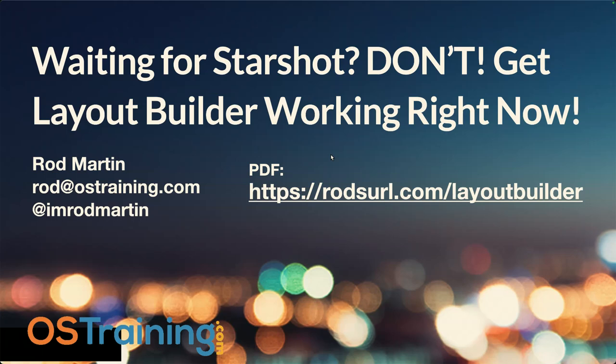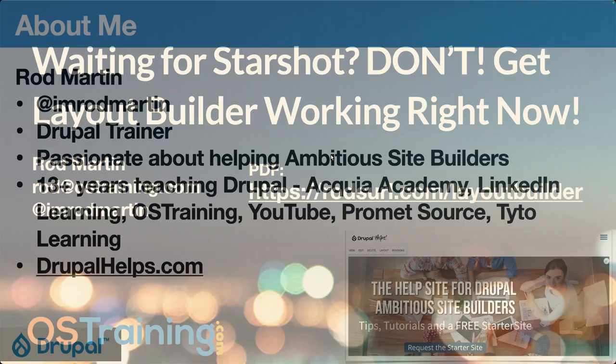The big red button — for those of you watching by video. Welcome to Waiting for Starshot. We can't get Layout Builder working right now, so thanks for joining us today and we're going to have an interesting time working our way through this.